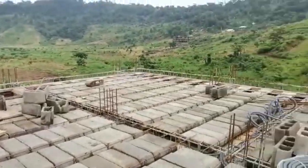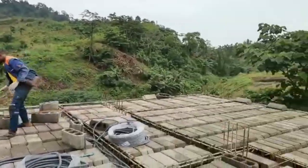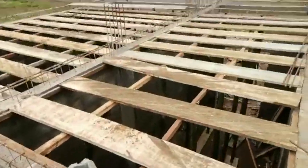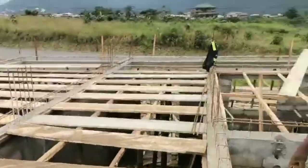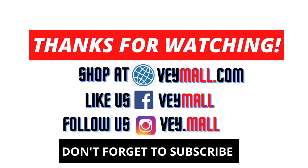Decking is pretty much ready, and the good thing is that the electrical work is done right at the point where we are doing the decking, so we won't have the problem of trying to break blocks to pass the electrical wiring. Everything seems to be okay. That brings us to the end of this video. If you like real estate like I do, subscribe and I will see you in the next video. Have a nice day.